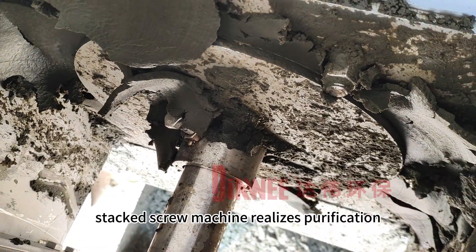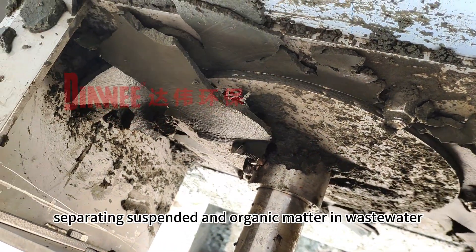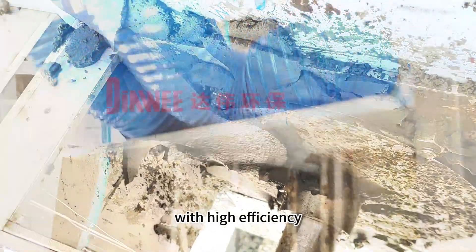Stacked Screw Machine realizes purification by extruding into mud cake and dewatering, separating suspended and organic matter in wastewater with high efficiency.